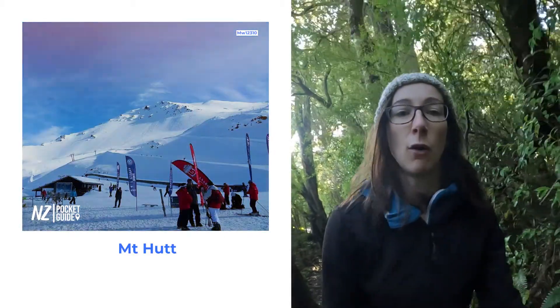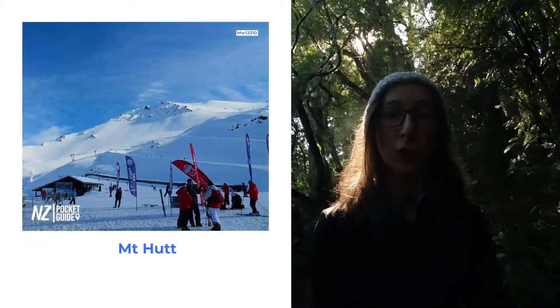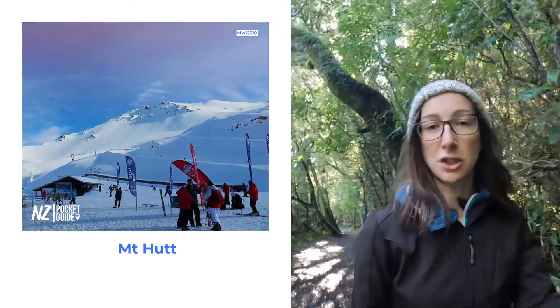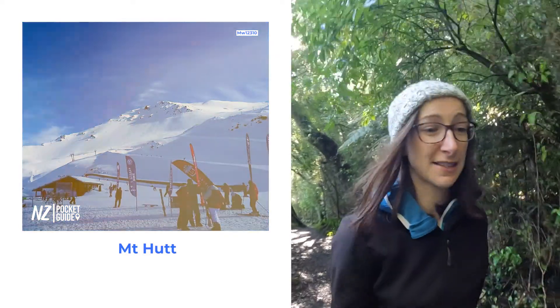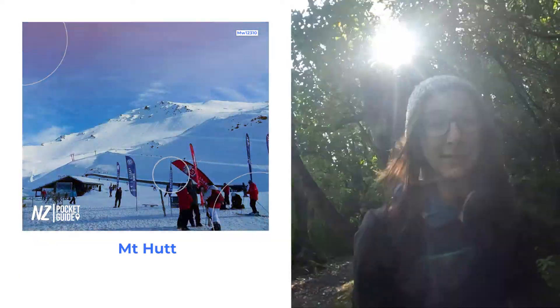Next up we have one in the Canterbury region, which is close to Christchurch in the South Island, and that is Mount Hutt. It's another large commercial ski field so it has really amazing facilities — you've got lots of chair lifts, you can go have lessons there, it even has a cafe. So if you just want to drink coffee all day, you can go up there and do that and just enjoy the scenery.